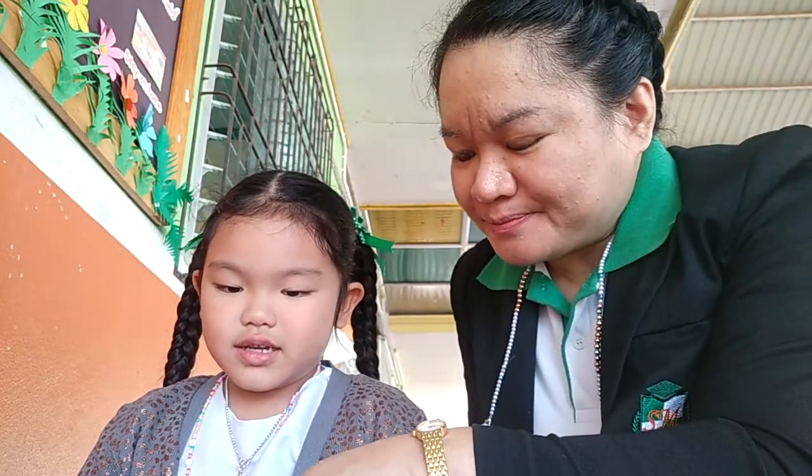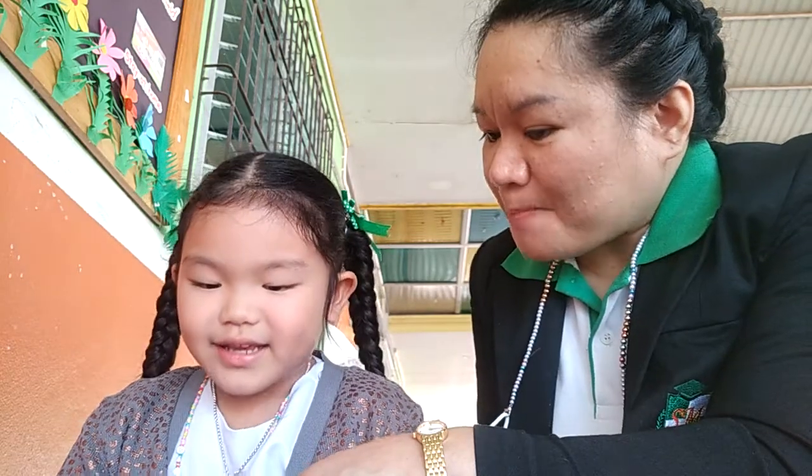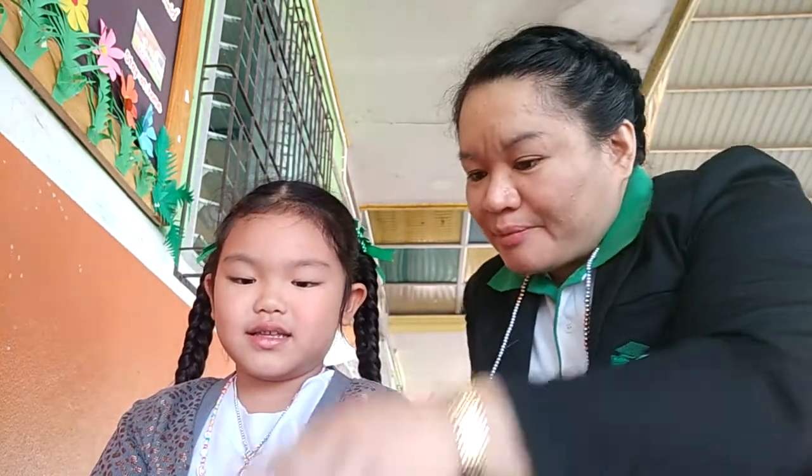What animal is this? Rabbit. Rabbit. What color is the rabbit? Pink. Pink. Okay, this is a rabbit. What does the rabbit like to eat? What does the rabbit like to eat? Carrot. Okay, very good.